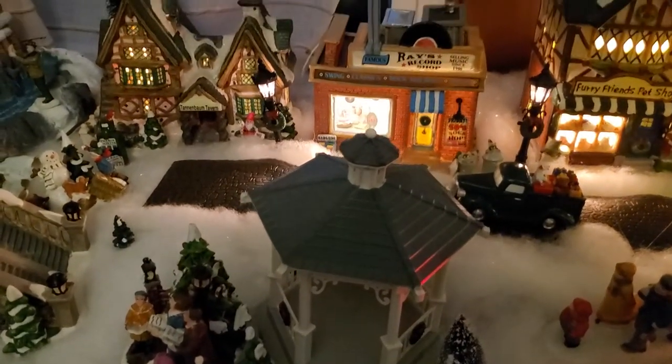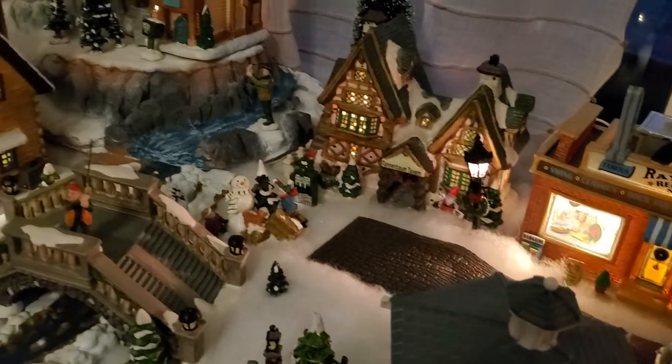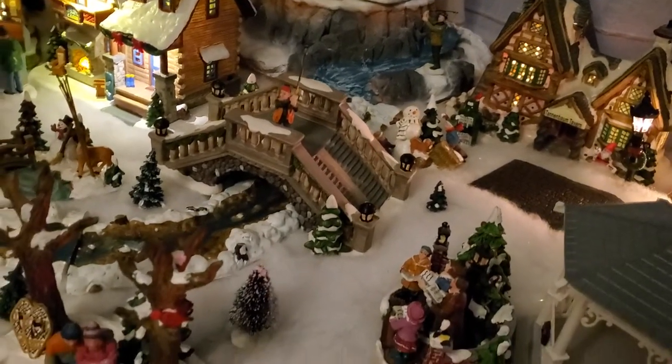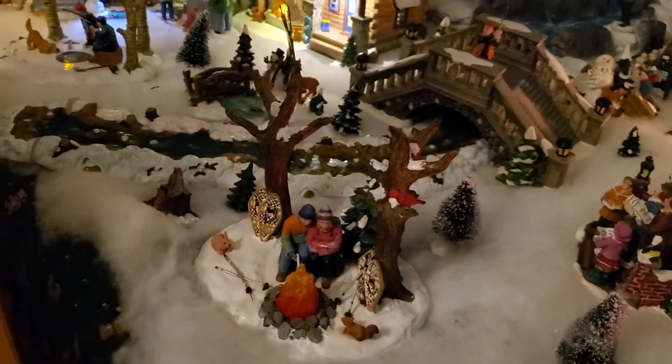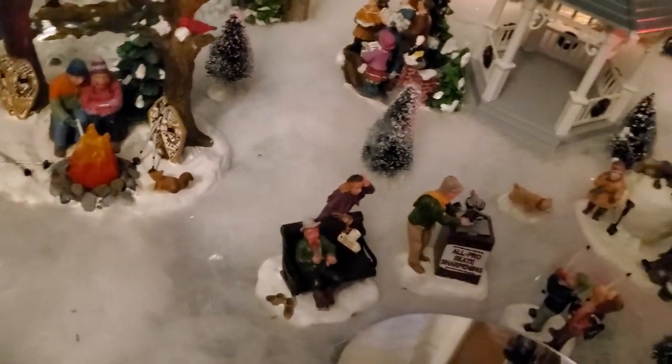Beck, what's your favorite part? My personal favorite part — there's a lot of stuff in this town, like Penny mentioned — but my favorite part is the frozen lake, where the dog fell down.